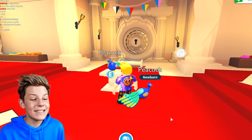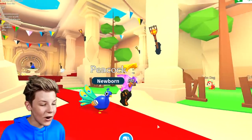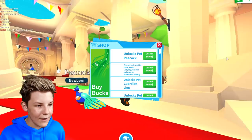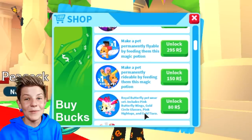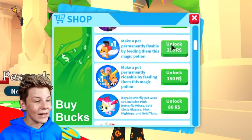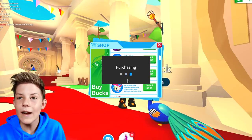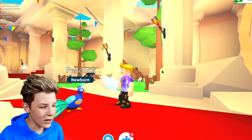If you want to get a Peacock pet for free, stick to the end of the video. But look at the Peacock pet — it is so, so awesome. We don't have any ride and fly potions right now, but let's buy one. Then we'll be able to have a ride-fly Peacock pet. This is actually really, really cool. I love the Peacock pet so much — I'm probably going to say that a lot in today's video.